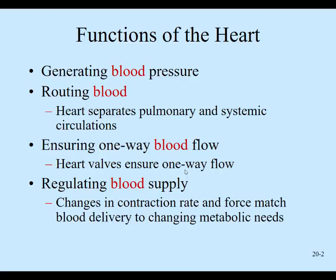And then regulating blood supply. Depending on whether we're exercising, the heart's going to be faster and stronger to feed those exercising tissues. If we're sleeping, resting, or watching television, the heart rate will be slower and the force of contraction much less, because the demands of the tissues are not as high.